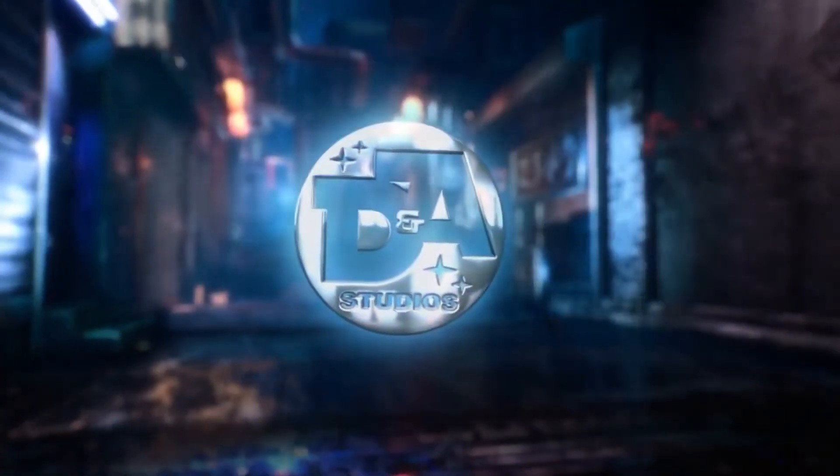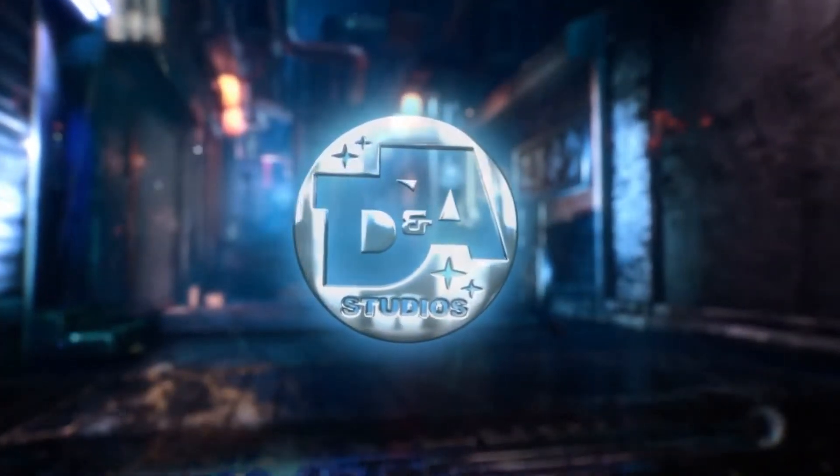DNA Studios — step into a new dimension. Hey guys, I'm back again with another video. If you didn't notice, we have a package — you know what that means. It is time for another DNA Studios unboxing. It's going to be a little different this time because it's just me, so bear with me. We have an exciting unboxing for you guys today.